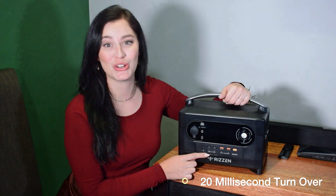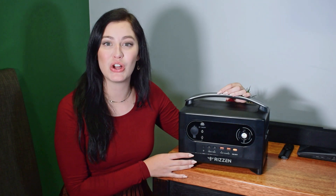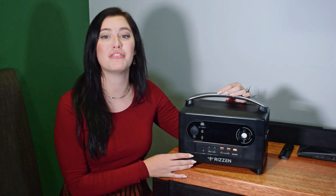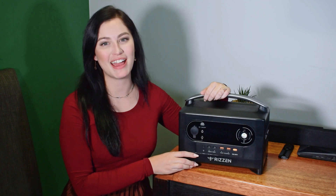The 700 Watt features a very unique UPS function that has a 20 millisecond turn-on. This means that you can leave it plugged in and as soon as load shedding kicks in, you'll have peace of mind knowing that your device is protected. Just make sure to use a power surge protector to ensure that your power station is protected.